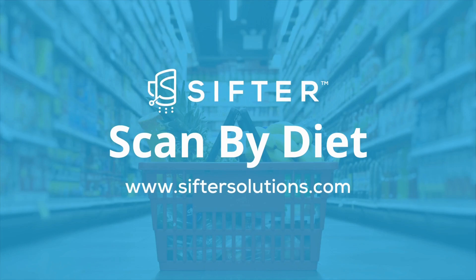Scan by Diet can link to your existing app with no additional log-in by your customers and very little tech lift. Get started today!